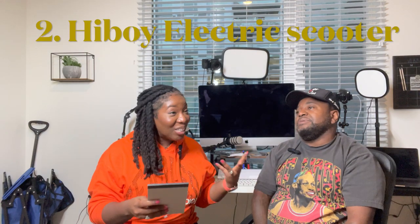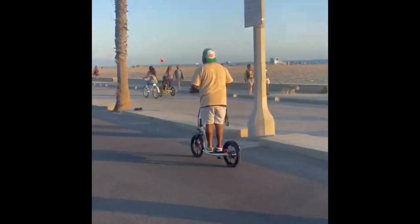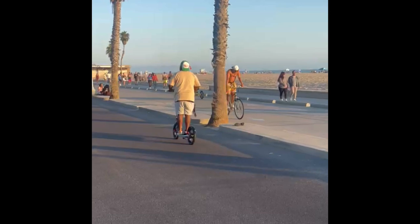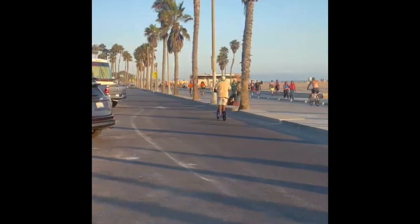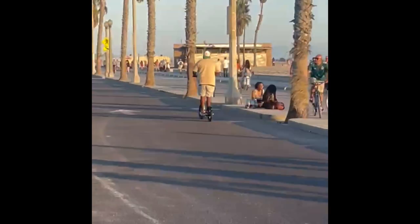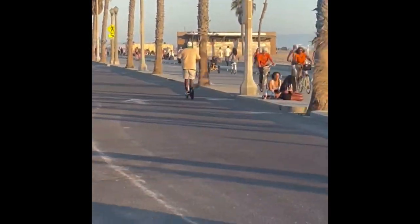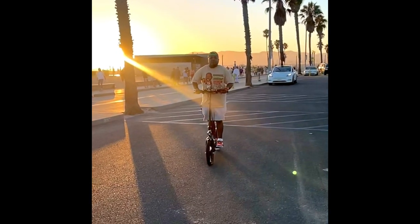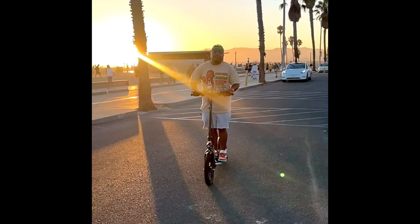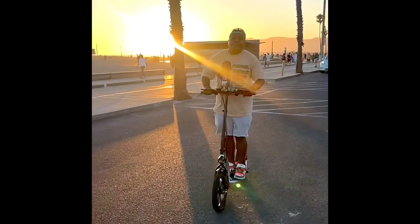Number two is our Highboy electric scooter. She's going to put some footage in here so you can see it, but it's really dope. It's called the Highboy for a reason — the wheels look like bike wheels, it has 14-inch tires, which is great because you don't feel the bumps in the road.